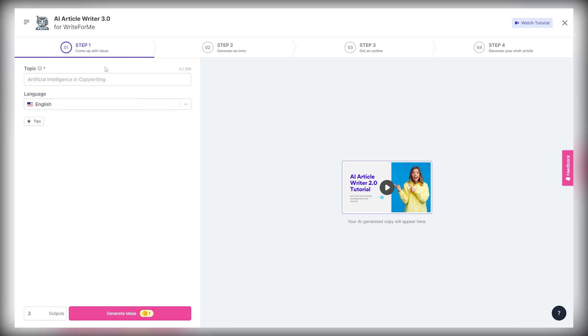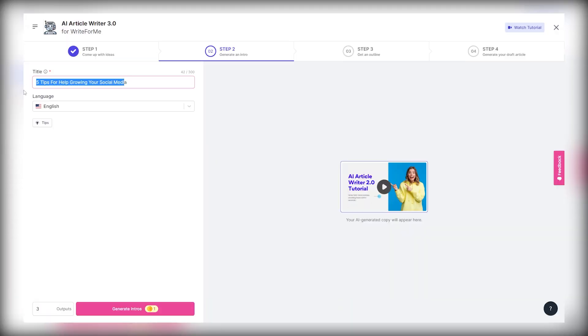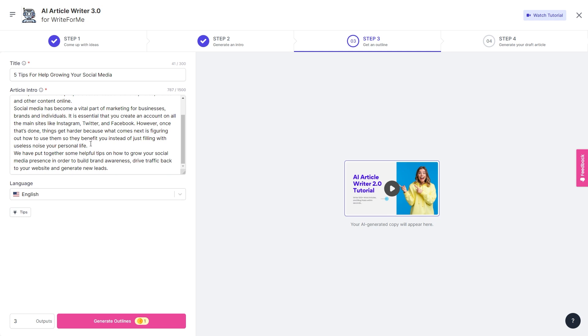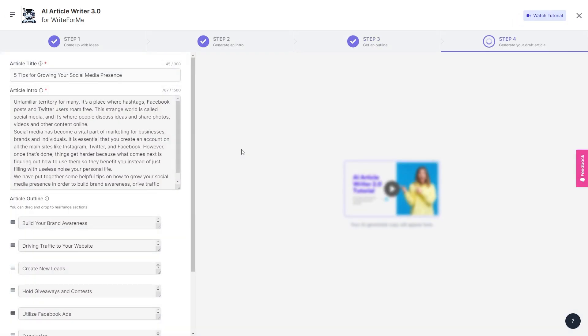Once you click on AI Article Writer 2.0, you can enter the topic of the article. In this case, the article has to be about how to grow on Instagram or social media in general. Type in something like '5 tips for growing on social media' and generate new ideas. It's going to show you 5 different ideas on the right-hand side. Go with something like '5 tips to help grow your social media' — that's the title. Then click on 'Generate Intros' and generate a few different outlines. Go with the one that you think is best, then customize the outline — for example, instead of 'engage,' use 'use the right tools.'